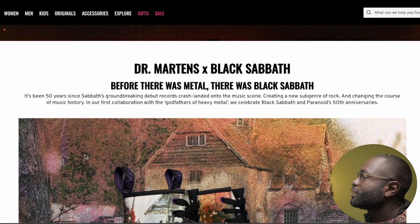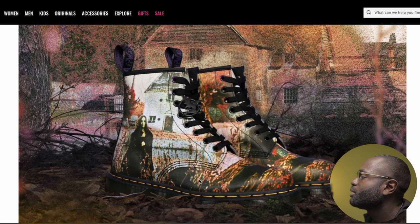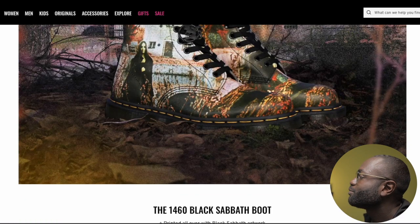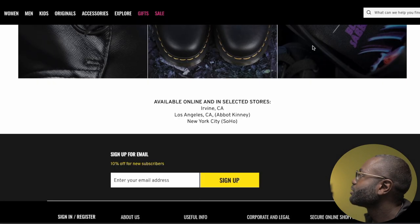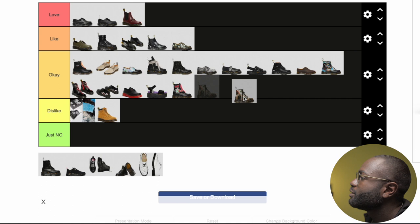Next is Black Sabbath. Before there was metal, there was Black Sabbath. This one is definitely a keeper — something I'd keep and not wear, because wear and tear might fade the print. These are more memorable pieces. Something I like but won't go crazy over. So, Black Sabbath — it's okay, because I can't wear it that much.